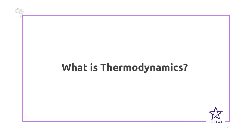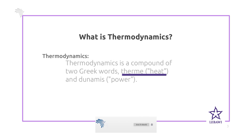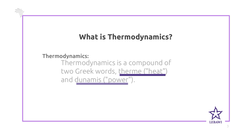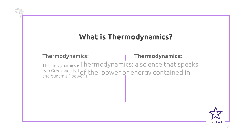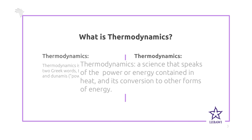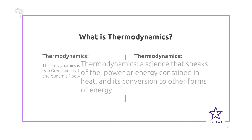Let's start with the definition. What is thermodynamics? Thermodynamics is a compound of two Greek words: therme, which means heat, and dynamis, which means power. As such, thermodynamics is a science that speaks of the power or energy contained in heat and its conversion to other forms of energy.